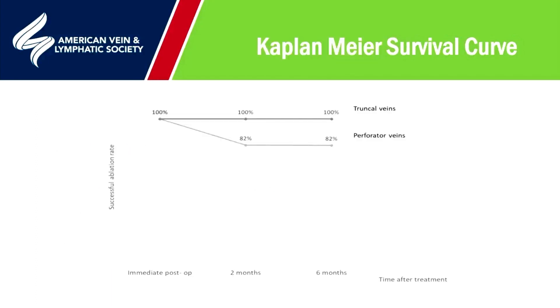This life table analysis looks at both truncal and perforating veins. Of the patients who returned at six-to-eight weeks and six months, outside of our learning curve, we found 100% ablation of truncal veins, and 82% of the perforated veins remain closed at six months. The perforators that did open all opened within six to eight weeks.